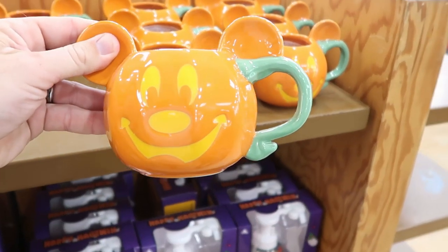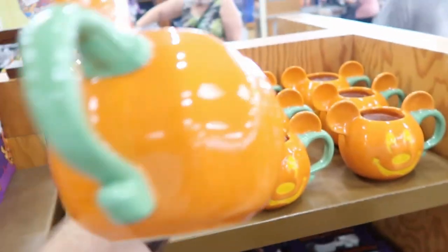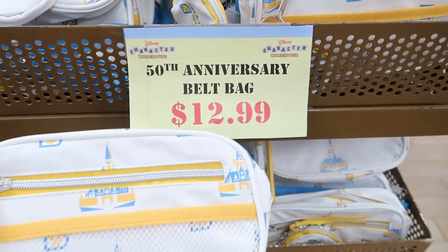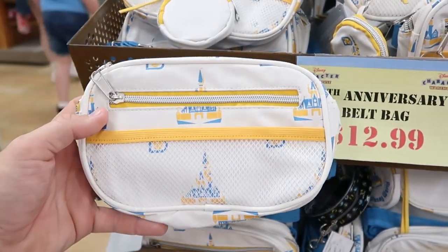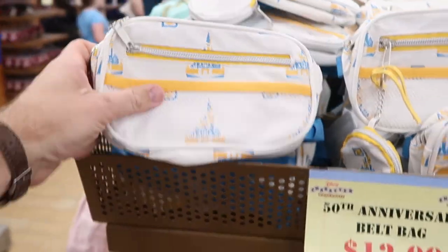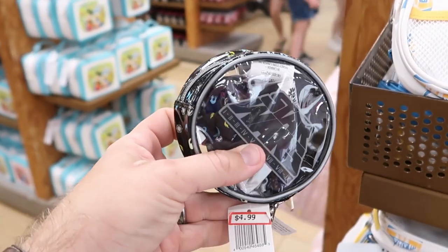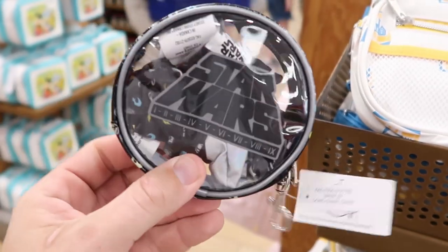They also just put out some new Mickey Halloween coffee mugs — $12.99 from $19.99. That's a really good size and a really fun coffee mug. They have a whole slew of 50th anniversary belt bags — I would say a fanny pack, but they're calling them belt bags — $12.99. And you do get the little coin purse in there as well. Looks like they have a pack of Star Wars scrunchies tucked away — $4.99 from $17.99. A pretty good deal for some Star Wars scrunchies.